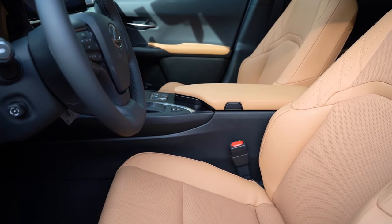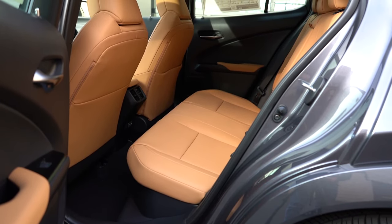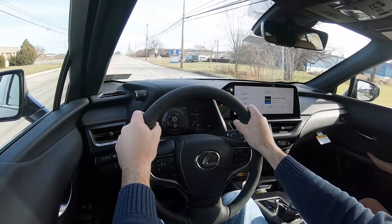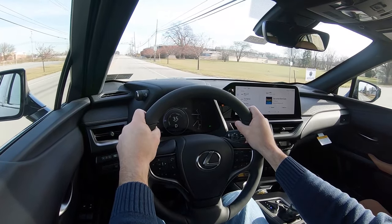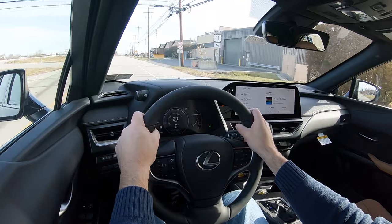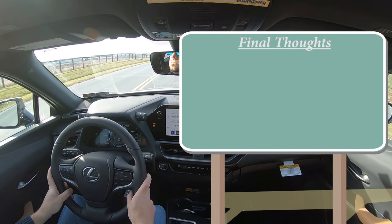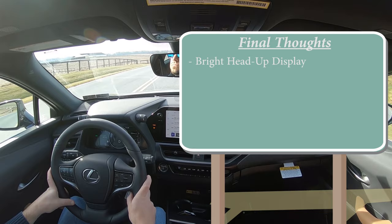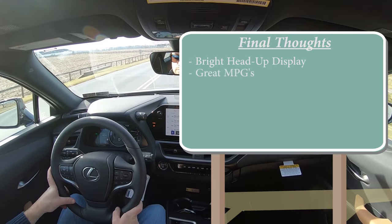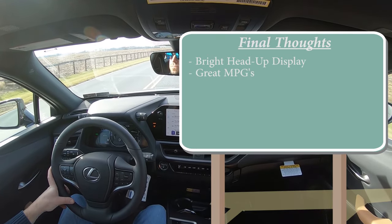The UX 250 Hybrid is an IIHS Top Safety Pick, which is a great start. Standard safety equipment includes front, side, and side curtain airbags, driver and passenger knee airbags, LATCH anchors for rear car seats, rear child door locks, and a tire pressure monitoring system. Also standard is Lexus Safety System+ 2.5, which gives you a pre-collision system with pedestrian detection, lane trace assist, lane departure alert with steering assist, road sign assist, dynamic radar cruise control, and a blind spot monitoring system with rear cross traffic alert.